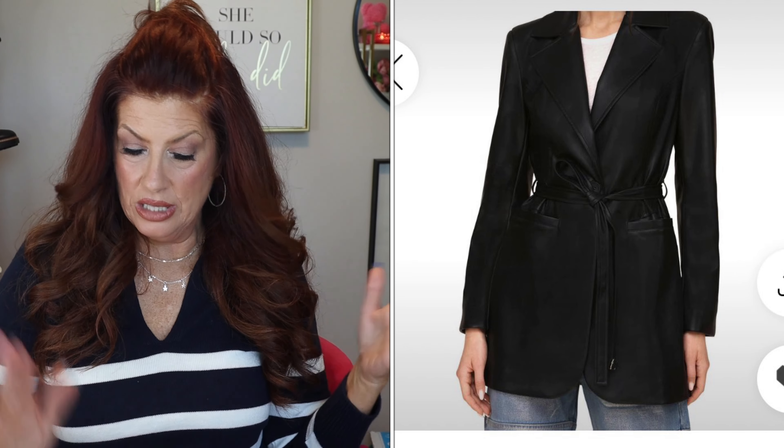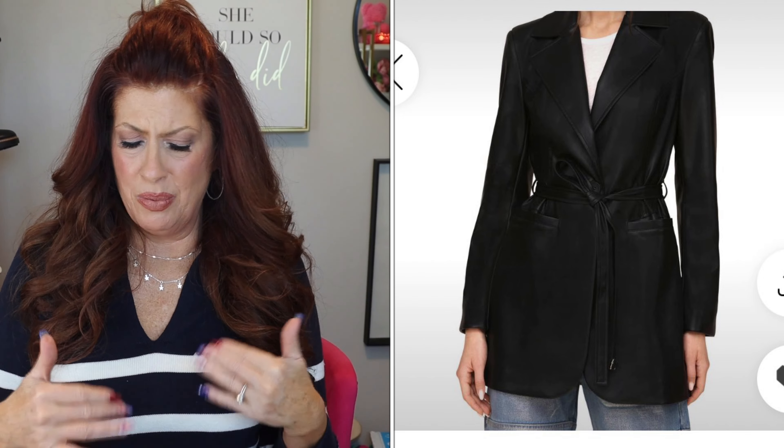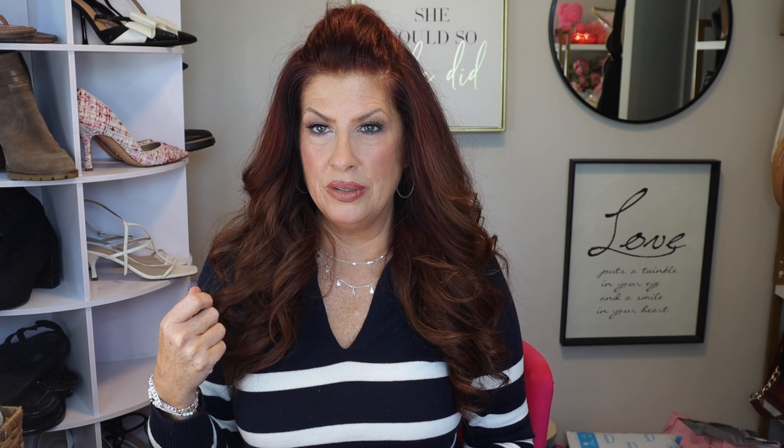One blazer caught my eye. I didn't find any moto jackets I loved, but this faux leather blazer — I love it. It's double breasted with a belt tie, so you can cinch the waist. A lot of times I take the belts off and put my own on for a little more hardware bling. It comes in black and brown. That's the one blazer going in my cart.